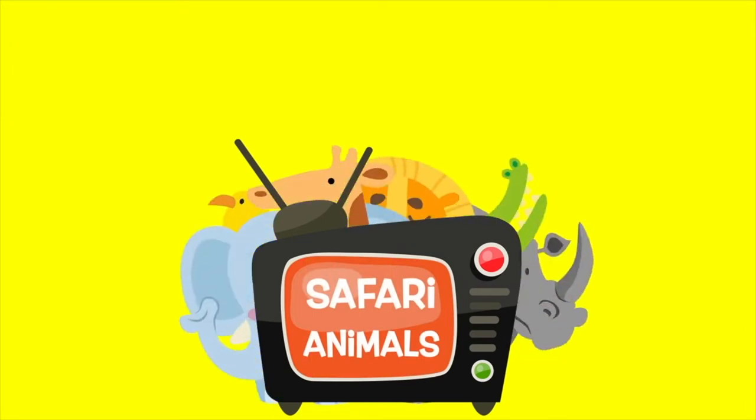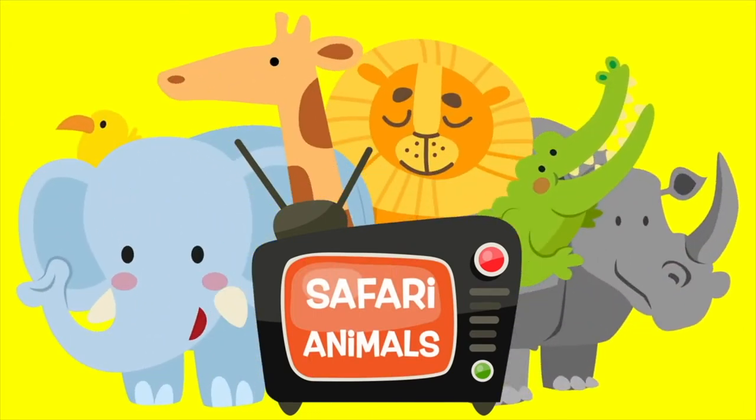Thanks for looking at the safari animals today. Come back again soon.